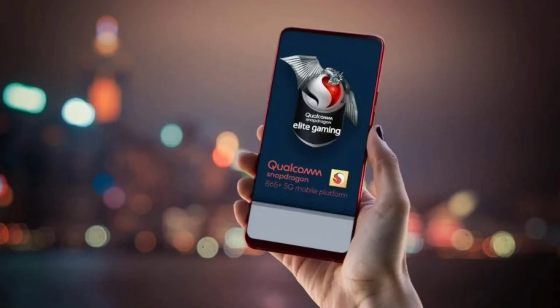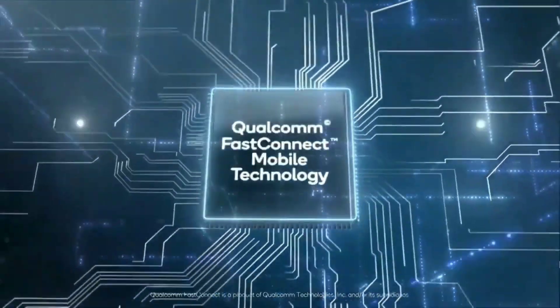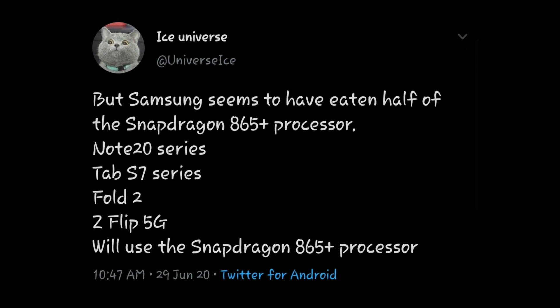The new chipset also gives access to Wi-Fi 6E and Bluetooth 5.2 connectivity, both of which are firsts in a smartphone chipset. Qualcomm promises improved 5G connectivity over the Snapdragon 865. This is pretty much confirmed, because Ice Universe put out a tweet listing the Samsung devices that are going to use the Snapdragon 865 Plus, and the Galaxy Tab S7 series is one of them.